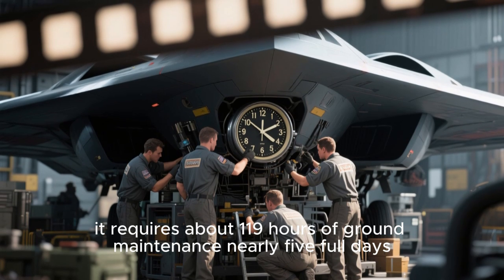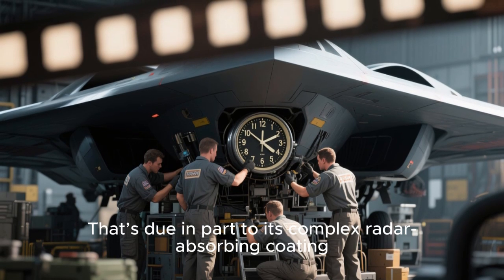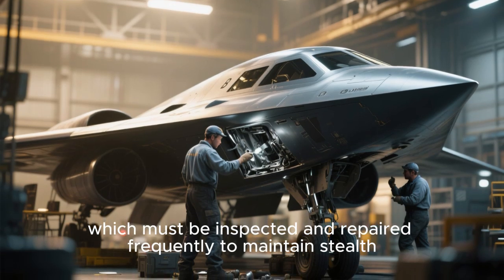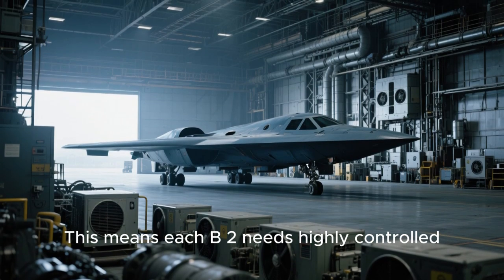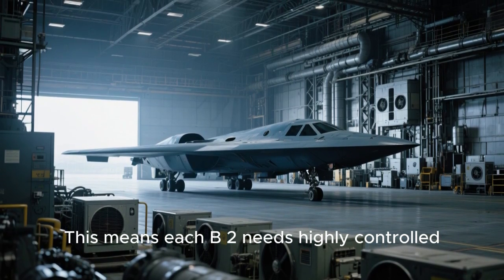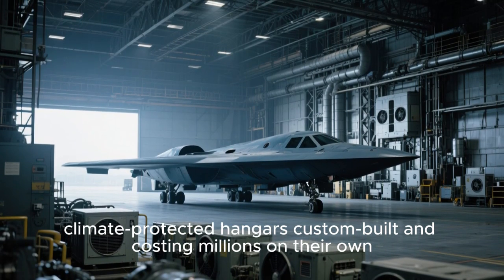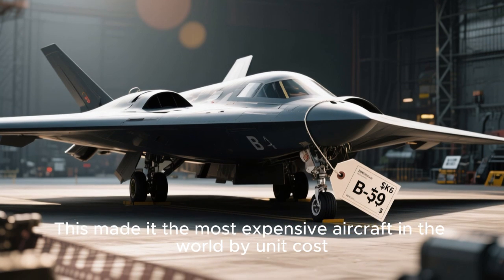It requires about 119 hours of ground maintenance — nearly five full days — per flight. That's due in part to its complex radar-absorbing coating, which must be inspected and repaired frequently to maintain stealth. This means each B-2 needs highly controlled, climate-protected hangars, custom-built and costing millions on their own. This made it the most expensive aircraft in the world by unit cost.